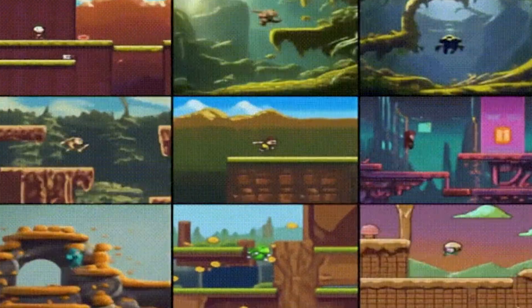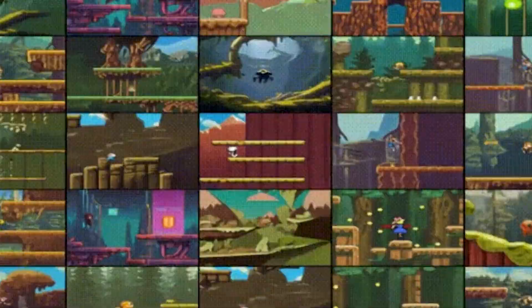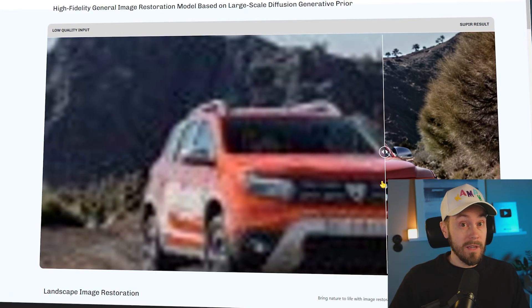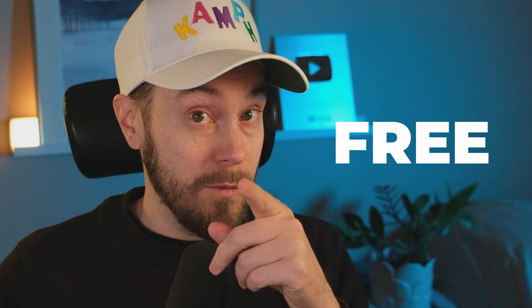Google drops the ball, but another division at Google picks it up and drops something incredibly cool. LTX Studio is shown to the world and NVIDIA's CEO shocks everyone with future predictions. I'll also show you one of the best upscalers there is, and it is 100% free.